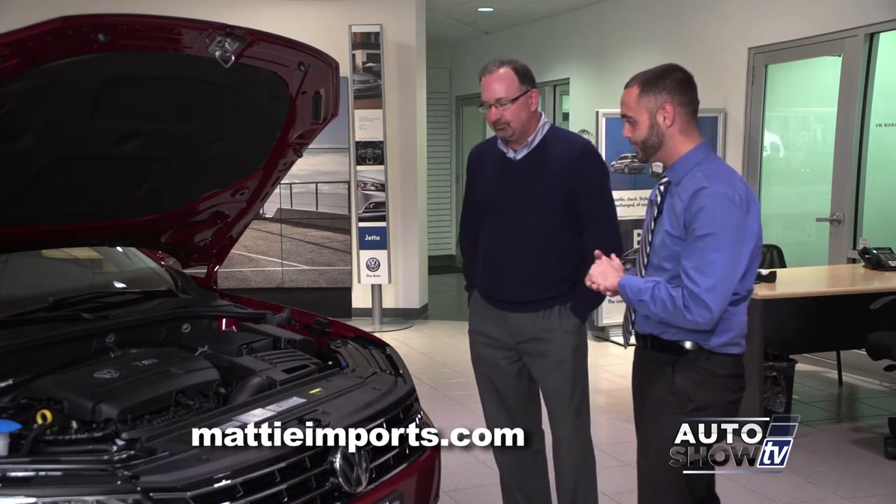The V6, notably with Volkswagen, has been around for over 25 years, and it boasts a very powerful 280 horsepower. It's an absolute pleasure to drive.